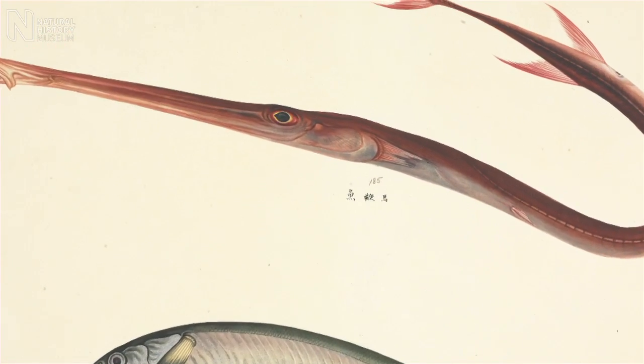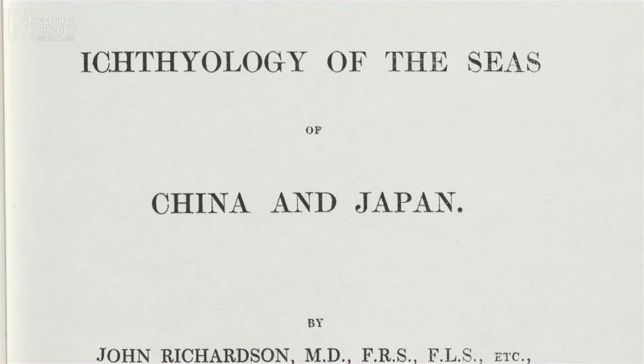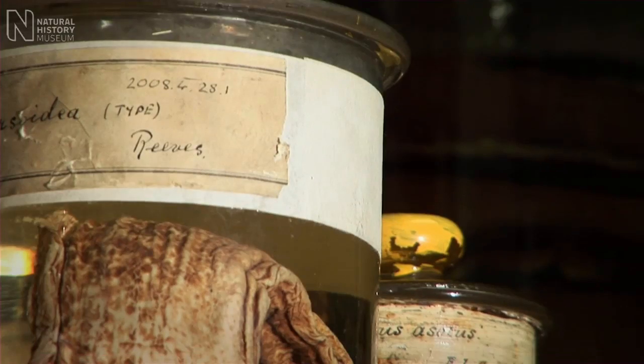When Richardson was examining the material that Reeves had sent, he would quite often find fishes that had never been described before. So when he writes about them, his descriptions are what we call original descriptions — they're the first descriptions of a new species. And the specimens that are used for these original descriptions are called type specimens.